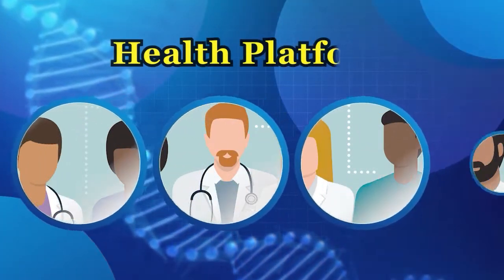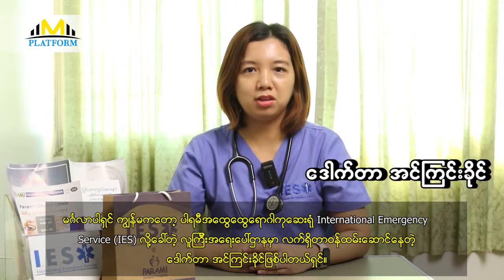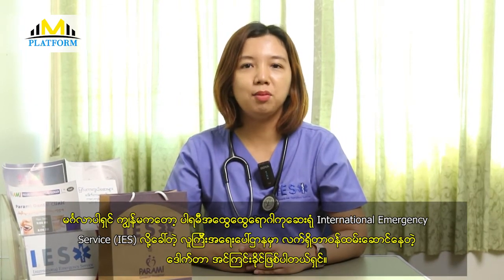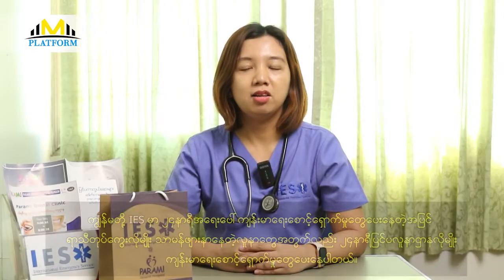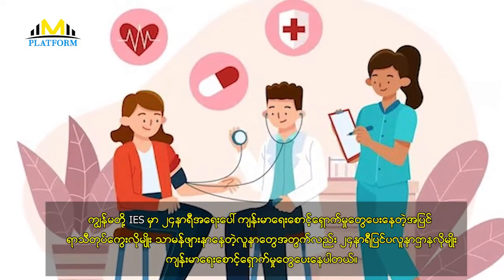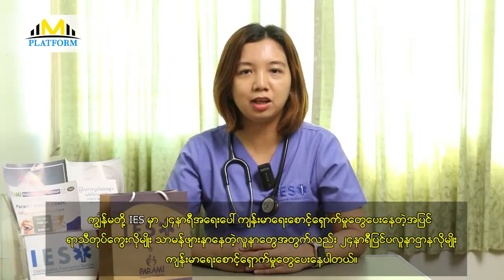What is the solution for the IES? I am the solution for the International Emergency Service IES to help the IES. The solution for the IES is to help the IES. If you want to help the IES, you can help the IES.